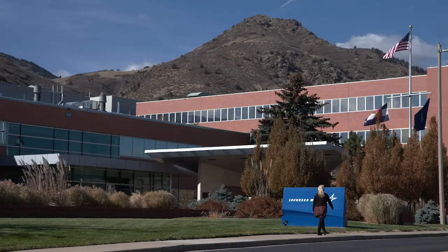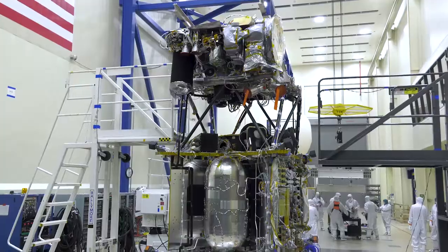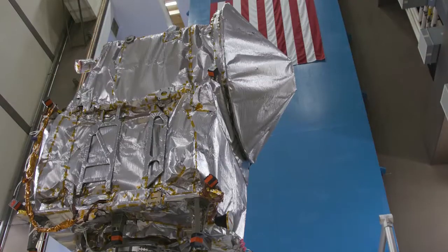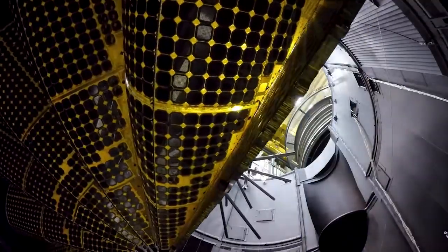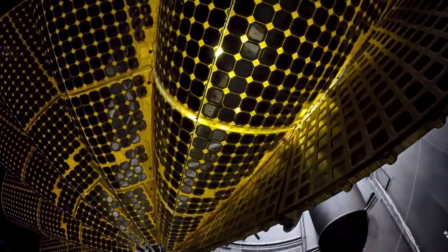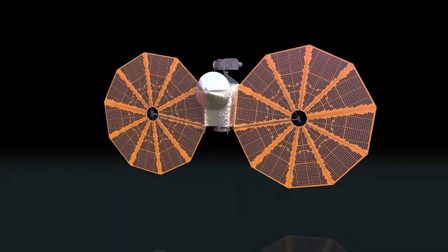My job as a mission architect here at Lockheed Martin encompasses the biggest picture of the mission: What is the trajectory? What sort of propulsion do you need to fly that trajectory? What does the spacecraft look like? In the case of Lucy, it's going out five times further from the sun than the Earth is, and so it's going to need big, huge solar arrays just because of that.